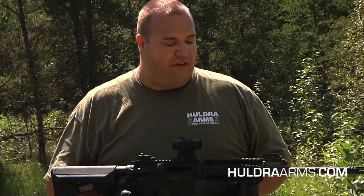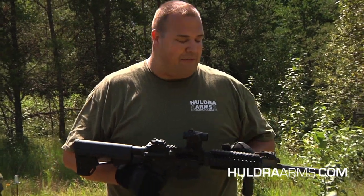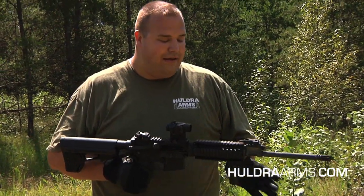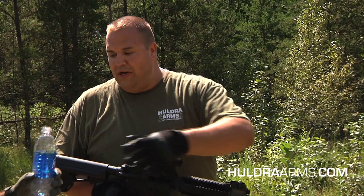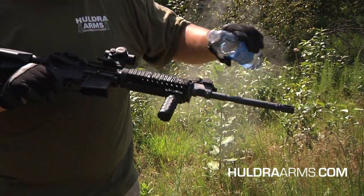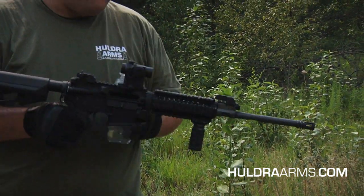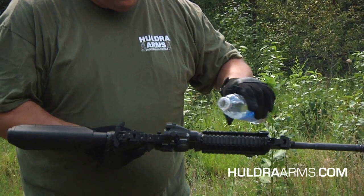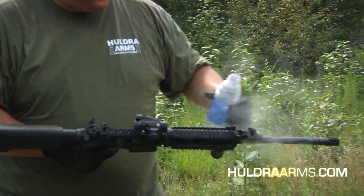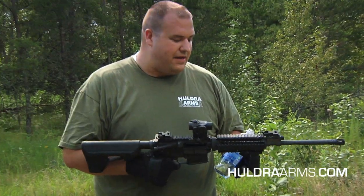As we've done in our previous videos, this rifle is hot. I can already feel the heat coming off of it, even shooting with gloves on — it's very, very hot. But as we started a few episodes ago, we'll do the water test. I can just feel the steam coming off of here. This is a very hot gun, but it's still running great.